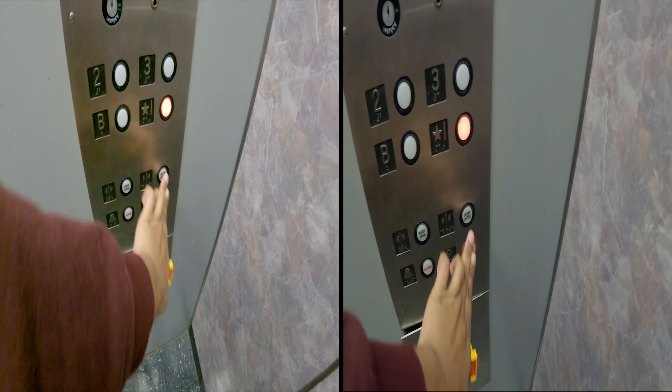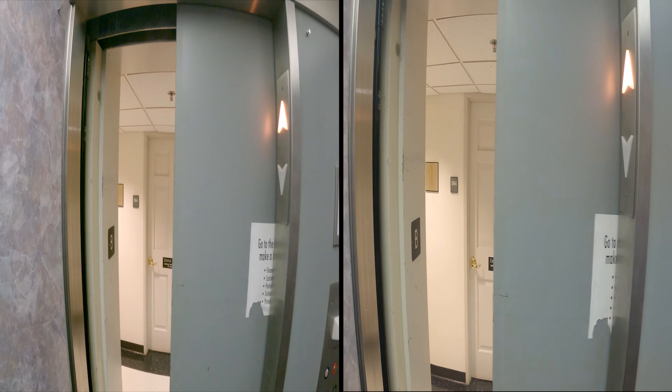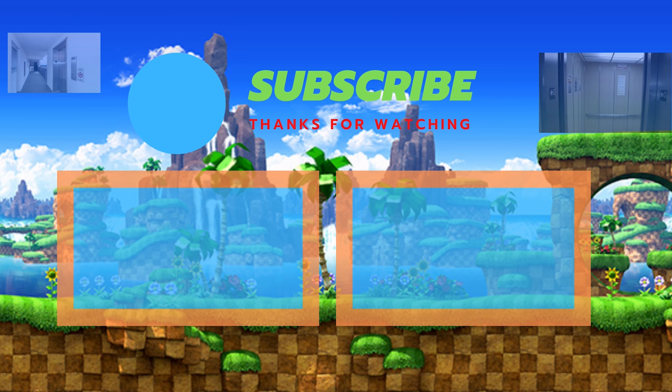Now we go back up to one. Don't forget to comment, rate, or subscribe to my channel, people.